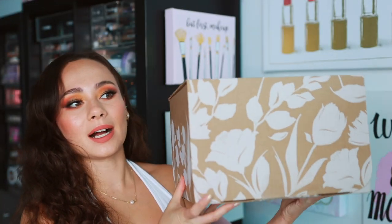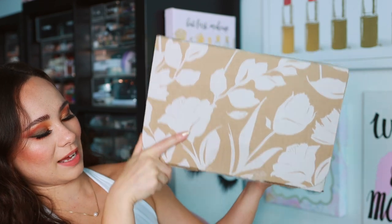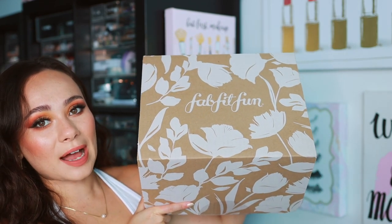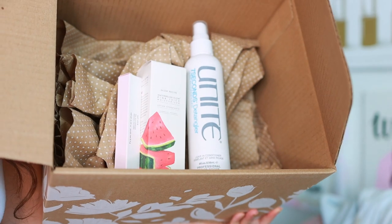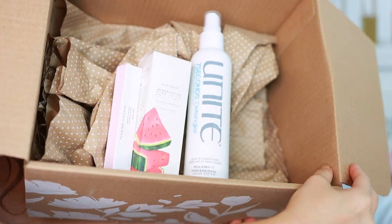I'm really happy with my box. I think it's a great way to save money and try a lot of different products. When you receive your box, it comes in a cute floral box that says FabFitFun at the top, and when you open it, your three items are inside. The first item in my box was a hair care item.